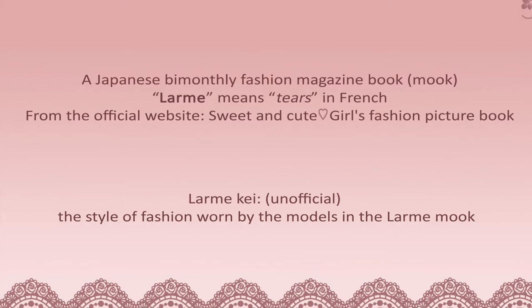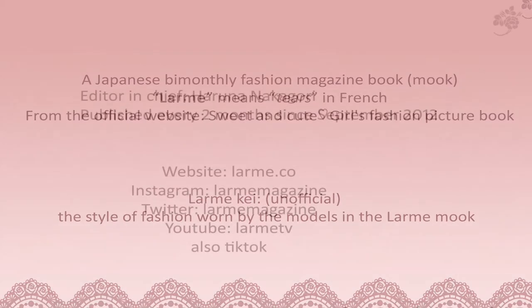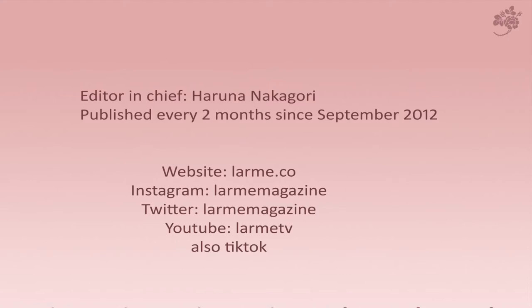It's basically sweet and cute girlish fashion, and LARM-K is the term we use to describe the fashion worn by the models in the MOOK. It's been published every two months since September 2012, and it has an Instagram, Twitter, a YouTube, a website, and TikTok.